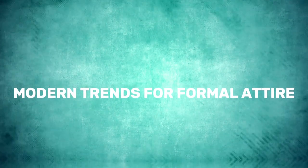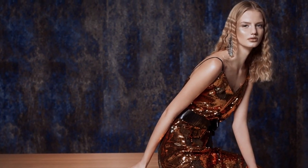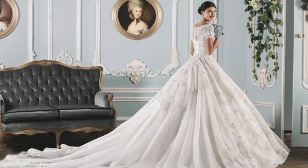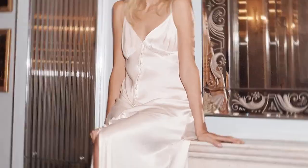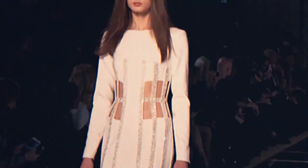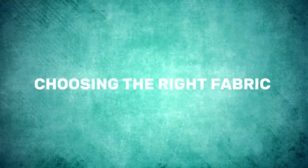While classic styles are always fashionable, modern trends allow you to add a touch of contemporary flair to your formal wardrobe. These trends are perfect for those who enjoy experimenting with their style. Asymmetric necklines, bold prints, metallic accents, and high-low hemlines are some of the trends that can give your outfit a modern twist and make a bold statement. When trying out these trends, make sure they suit your personal style and the ambiance of the event. By incorporating these modern elements into your outfit, you'll be sure to turn heads and make a lasting impression at any formal occasion.